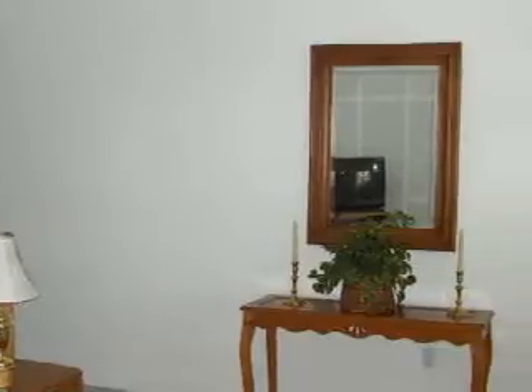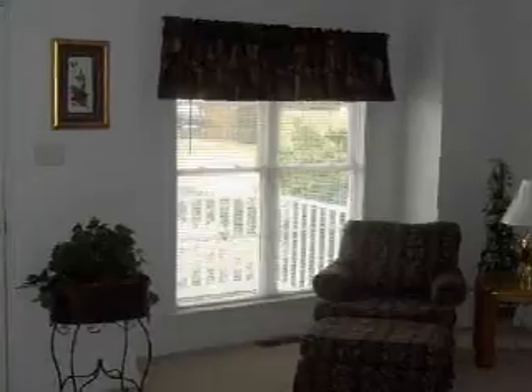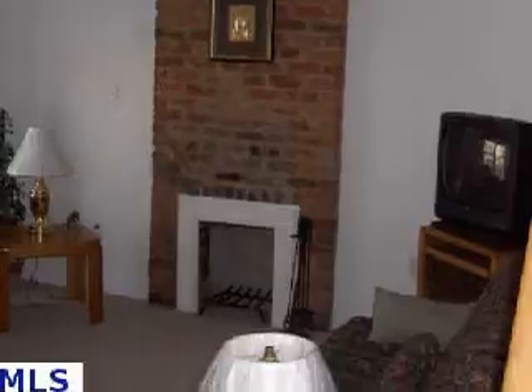This wonderful two-story home was built in 1870 and has 1,564 square feet. There are four bedrooms, two baths, and for your comfort and convenience, this home has electric heat. To learn more about this beautiful home, call or email us today.